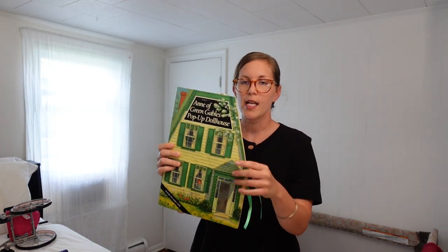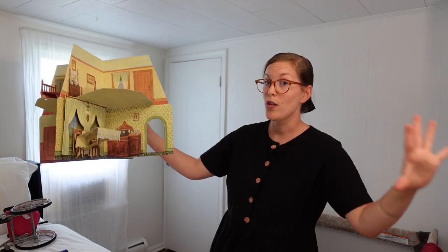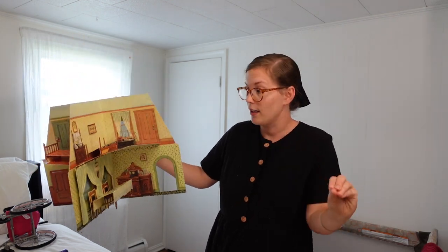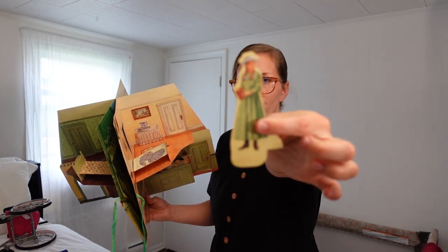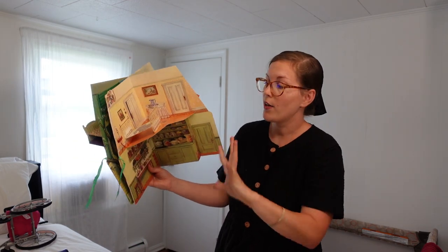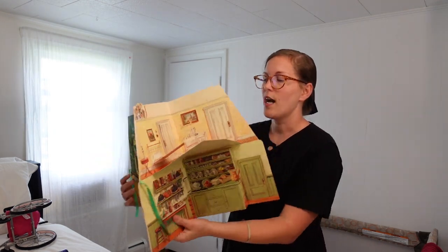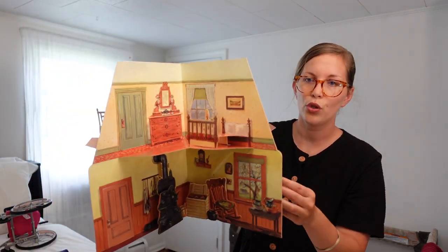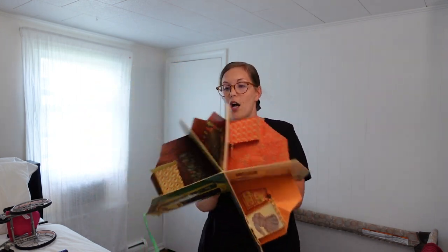One of the things I absolutely love is this Anne of Green Gables pop-up dollhouse — it looks like a book. I had this as a kid and there's so much nostalgia. I named my daughter Avonlea — I love this author. It comes with little paper dolls: Anne of Green Gables herself, Marilla, Matthew, all the characters. This is such a good gift idea for someone that loves those books. You just tie the back together and it's so cute with so many details.